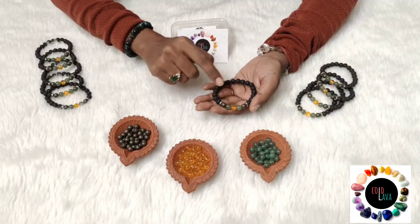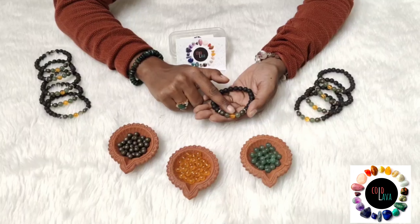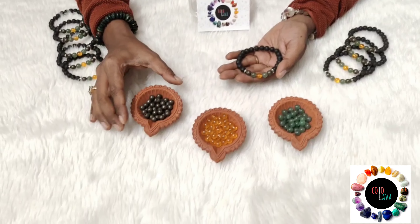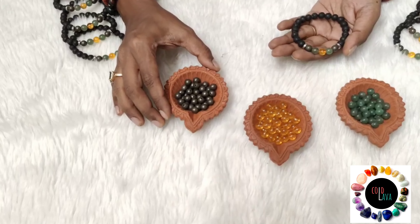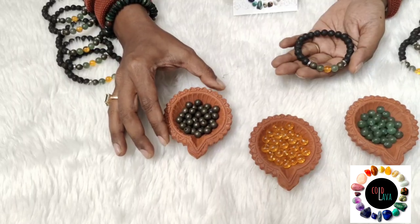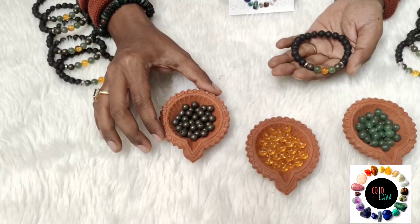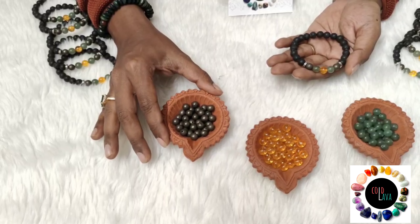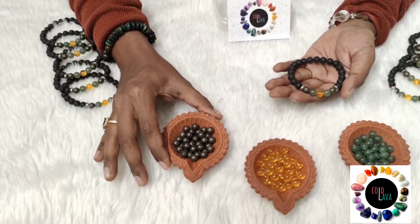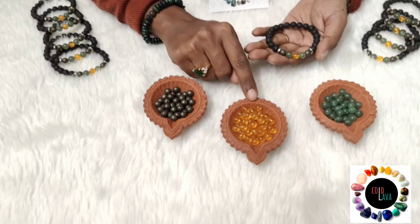In this combination we have used pyrite. Pyrite is a stone that is known for bringing in financial gains, for bringing in stability and also increasing the cash flow. It is also believed that whenever you wear pyrite or carry it around with you, it helps to remove any kind of obstacles, especially when you're going for any important tasks outside. It's also a very strong protecting stone.